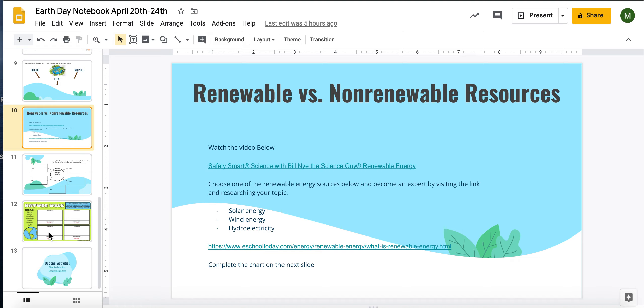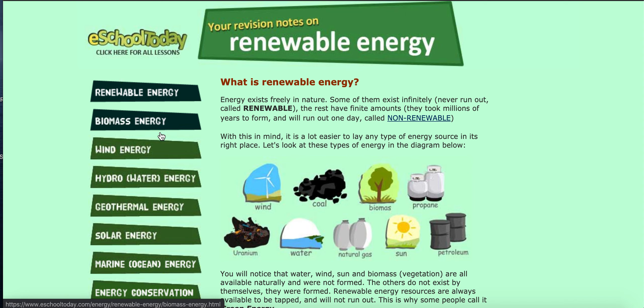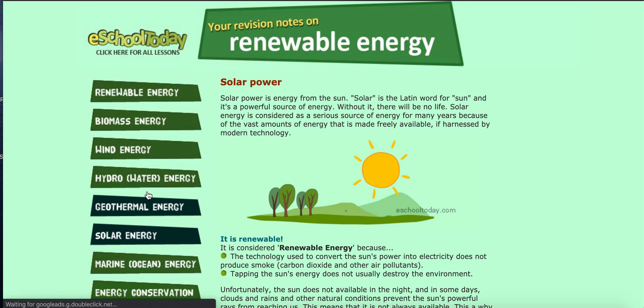Next, you're going to look into renewable versus non-renewable resources. You'll start by watching this video — it's a little Bill Nye video. You guys know how much I love Bill Nye the Science Guy. Then you're going to choose one of the renewable energy sources: solar, wind, or hydroelectricity. You'll use the link provided to do a bit of research about your topic, which will bring you to a website where you can click on your chosen renewable energy at the side and find out more information about it.